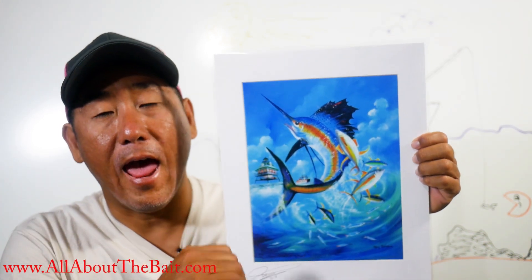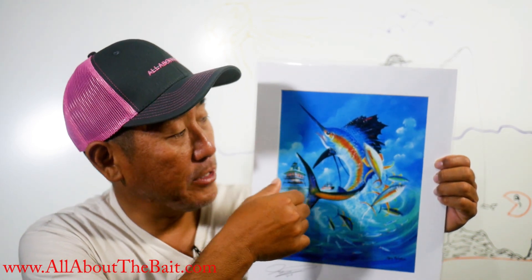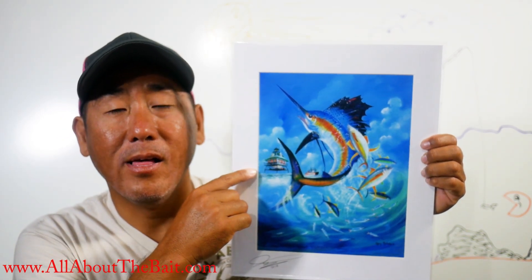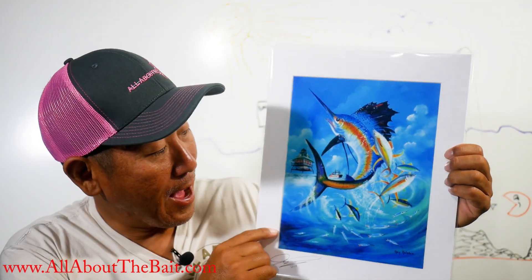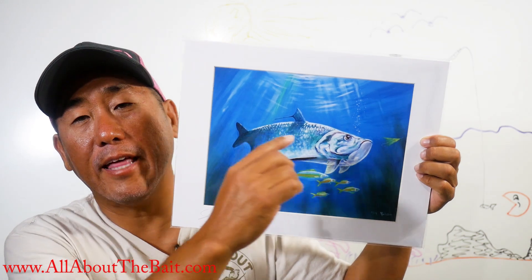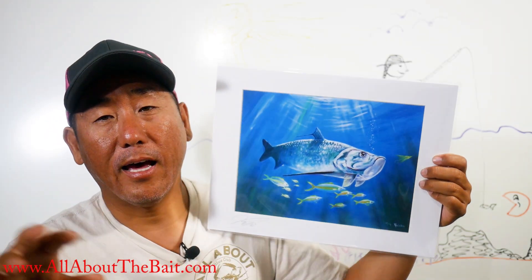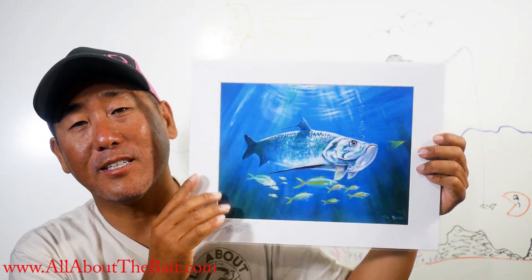Then you've got this one — the sailfish. I actually saw this one when it was just the silhouette about two weeks ago, and then he added everything else. You can see Hemingway's stilt house out in the northwest passage area, and his boat — so if you know Hemingway, there's a little background in there. This is another one that started off with just the tarpon drawn, then he added everything including the fly, because I told him I'm all about the bait. So he went ahead and added a fly to make it more sport fishing. That's the tarpon.